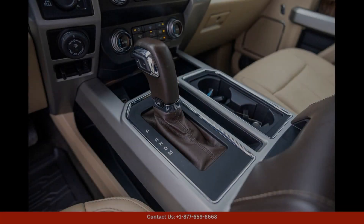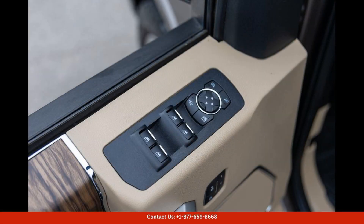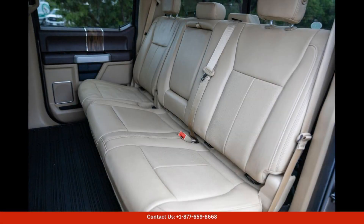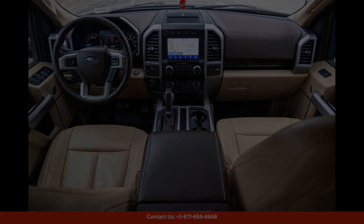Inside, the F-150 Lariat offers a spacious and comfortable cabin with luxury amenities such as leather-trimmed seats, dual-zone automatic climate control, and a premium Bang & Olufsen sound system.